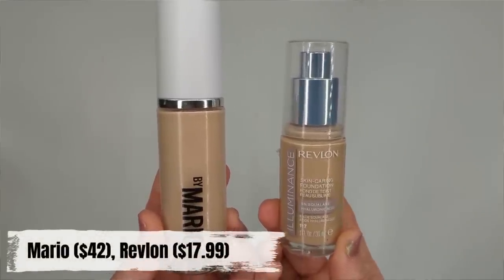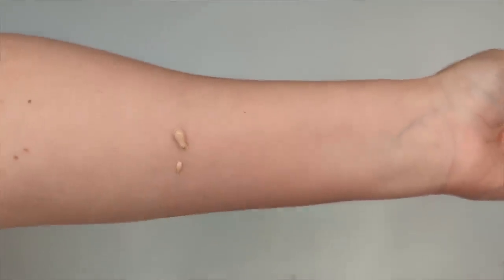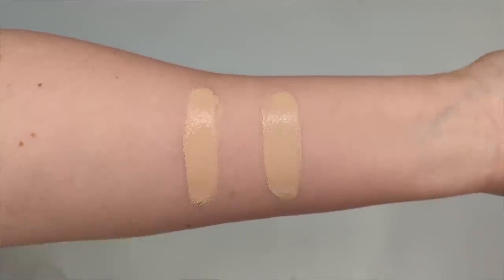First, let's talk about this new foundation from Makeup by Mario — this is the Surreal Skin Foundation. I talked about this in a previous video and I wasn't super crazy about it. I felt like it was a little bit too glowy for me, but recently I tried a drugstore formula that is so similar to this but without all the sparkle. And that is the Revlon Illuminance Skin Caring Foundation. The Revlon retails for $17.99 for one fluid ounce, and the Mario Surreal Skin is $42 for one fluid ounce. Both formulas claim to have medium coverage and a luminous finish. Both have squalane in the formula, but in the Revlon it's the fifth ingredient, and in the Mario it's actually the 21st ingredient, so there's a lot more of it in the Revlon. The Mario comes in 30 shades and the Revlon has 28, so drugstore shade ranges are definitely getting a lot better.